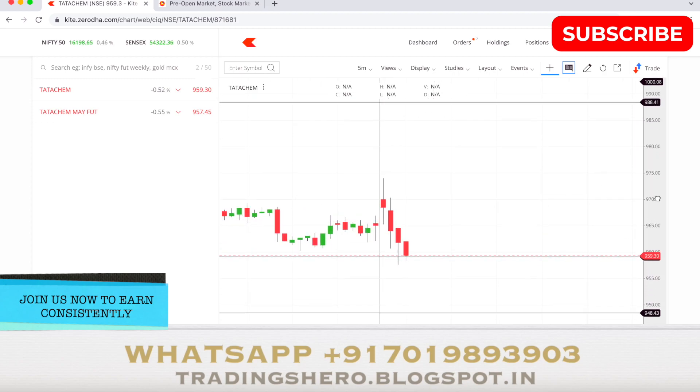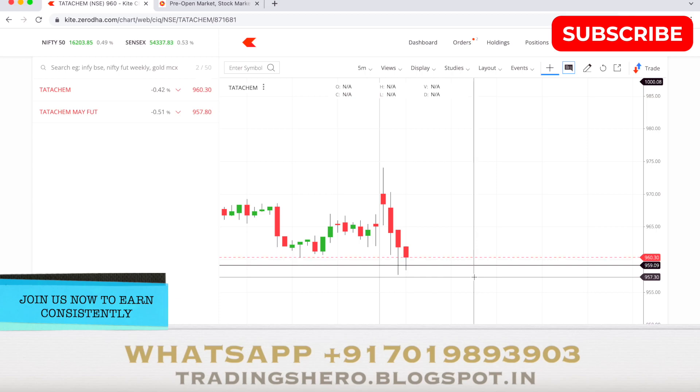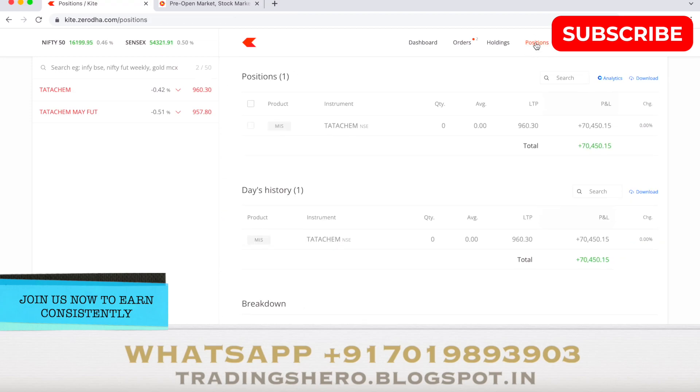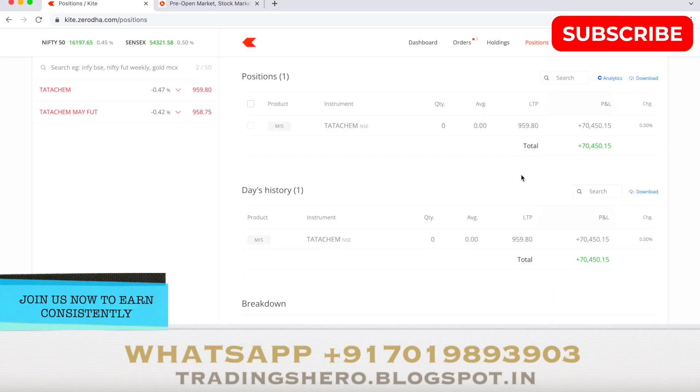You can see how nicely the stock came down to the support. From here it's trying to go up. This support line — if it gives way and breaks, there will be more downward movement; if it holds, the stock might go up. But anyway, we finished our trade. I booked almost seven points and took my exit. That was today's trade on Tata Chemical.